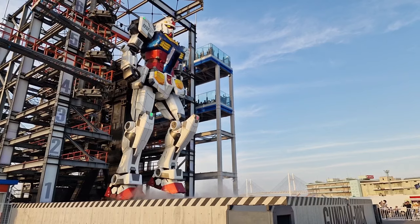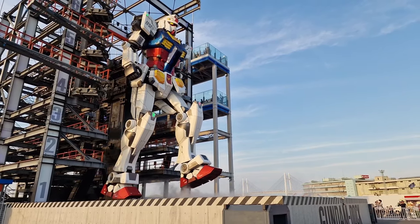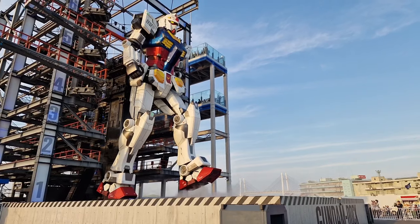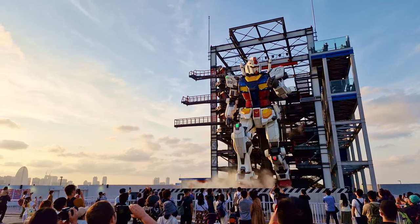This Gundam stands 18 meters high in its hangar bay and it's activated twice every hour to give one of its four performances. Each one is accompanied by dialogue and music from the shows and various Japanese artists.